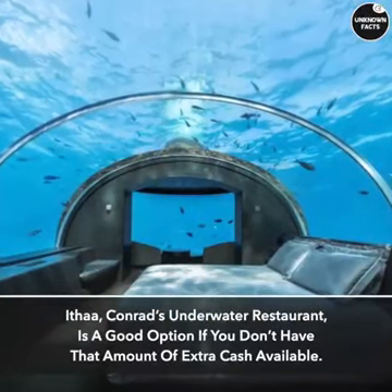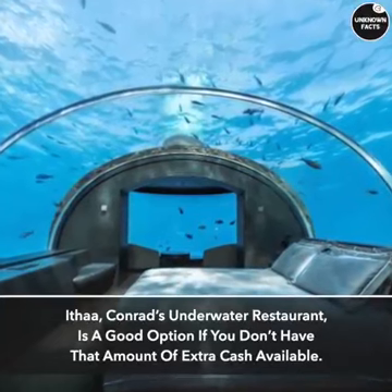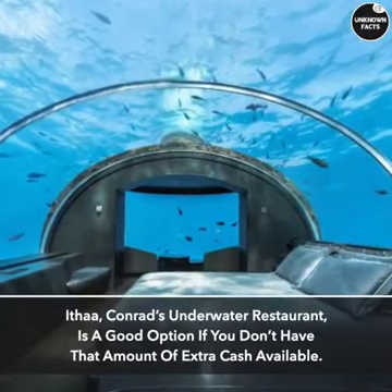Itha, Conrad's underwater restaurant, is a good option if you don't have that amount of extra cash available.